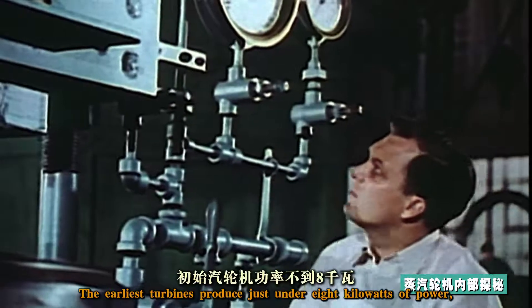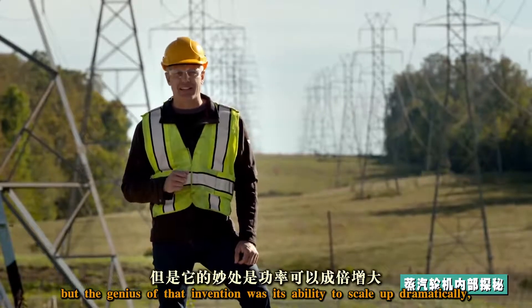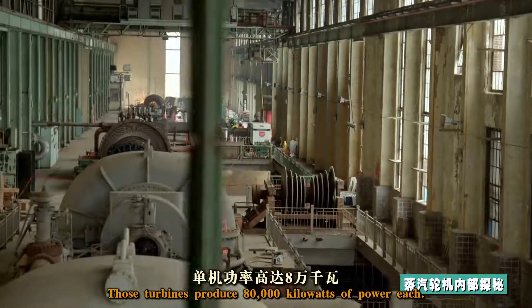The earliest turbines produced just under eight kilowatts of power, but the genius of that invention was its ability to scale up dramatically. Here at Buck, by a factor of 10,000 — those turbines produce 80,000 kilowatts of power each.